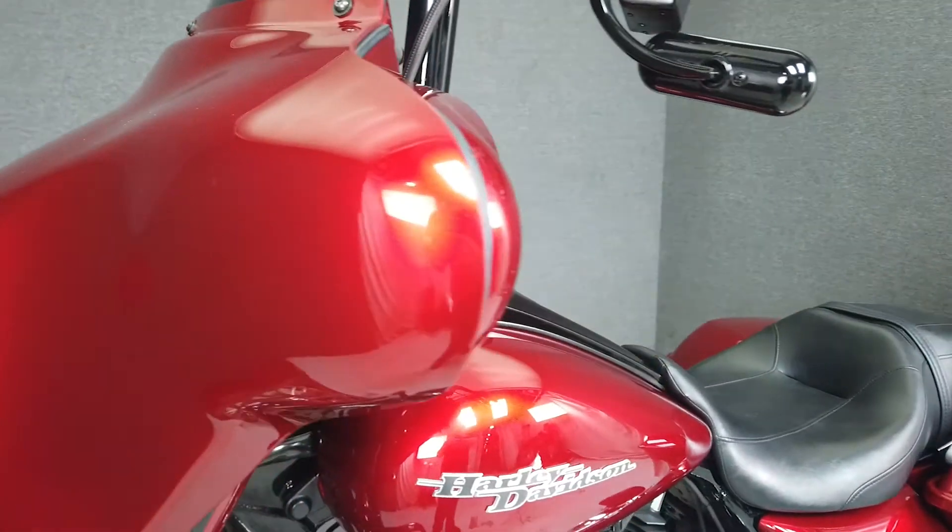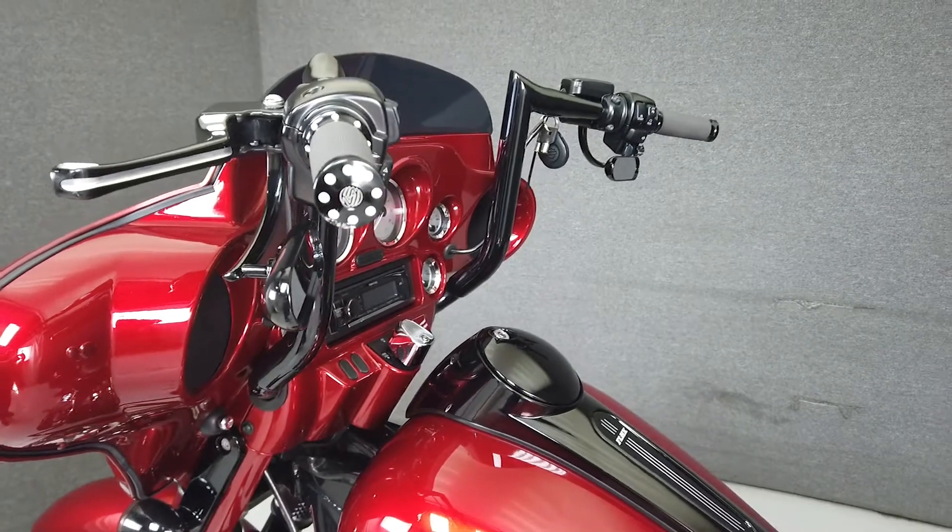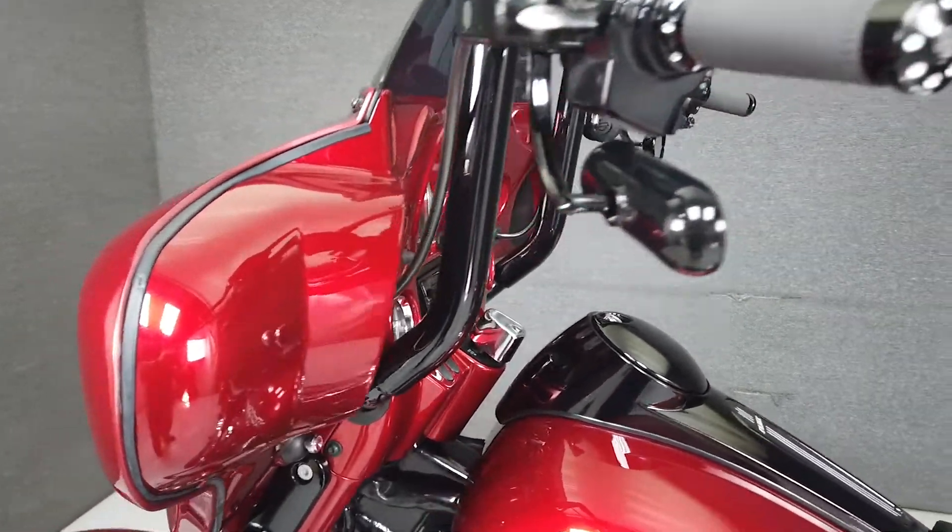With comfort and power as well as style, the Street Glide can eat miles and handle whatever you can throw at it. It weighs in at 783 pounds and has a seat height of 27.4 inches.